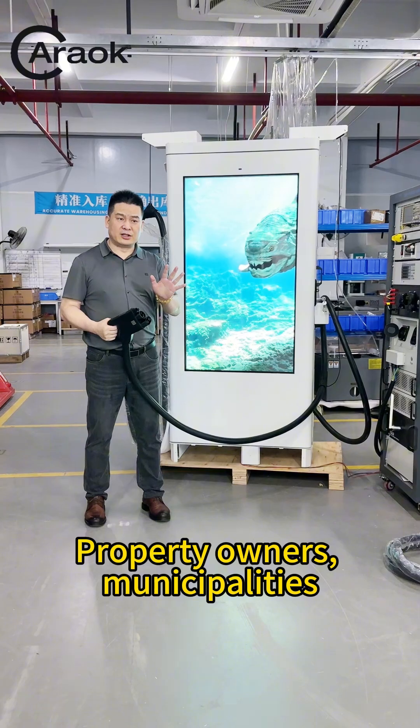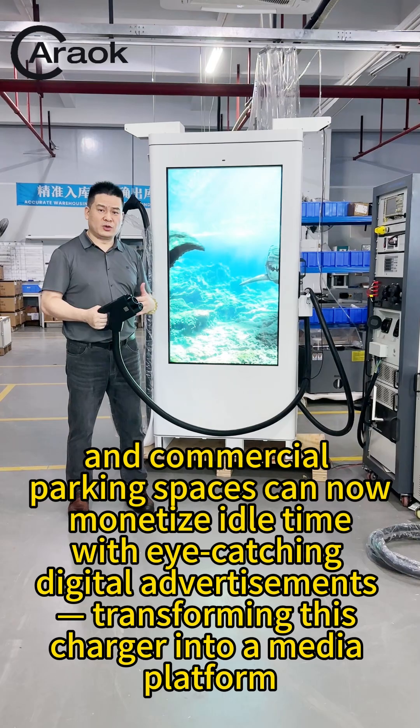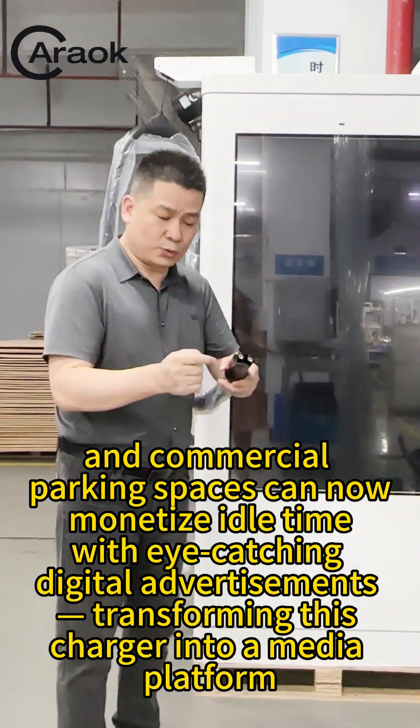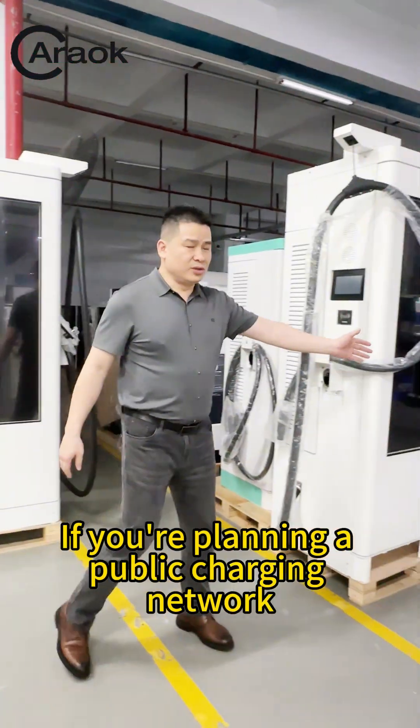Property owners, municipalities, and commercial parking spaces can now monetize idle time with eye-catching digital advertisements, transforming this charger into a media platform.